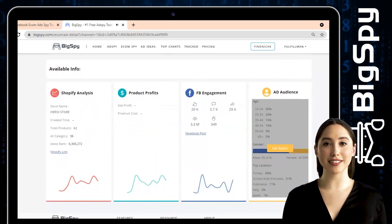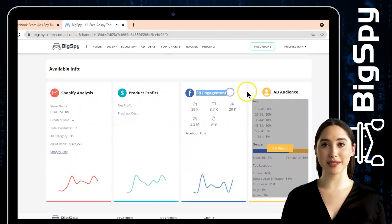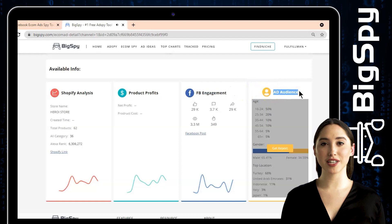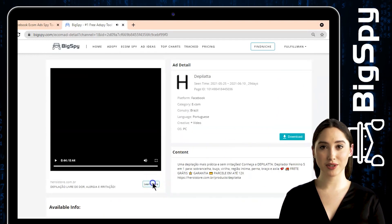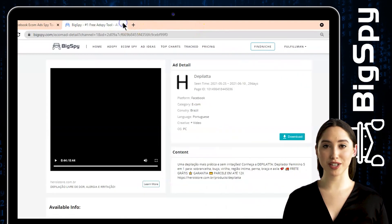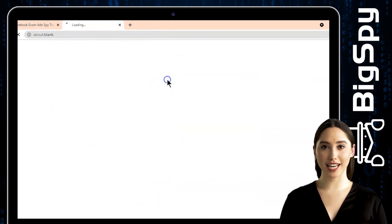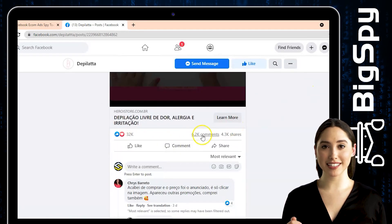As I scroll down, you can also see the Shopify analysis, product profits, FB engagement, and the ad audience. To learn more, you can see the price of this product on their official website. To watch the full video of this ad, click the Facebook icon and it will show you the Facebook page of this shop. You can also see the ad reactions — thousands of them — as well as the comments and shares of this advertisement.